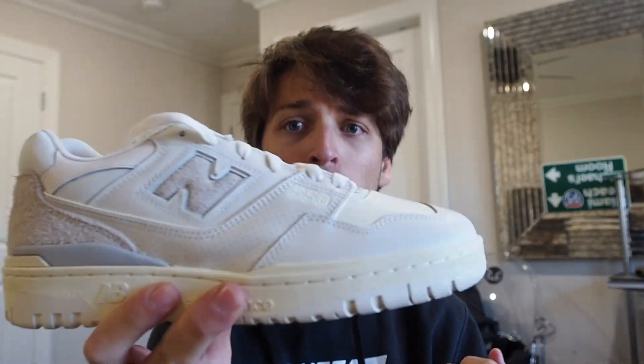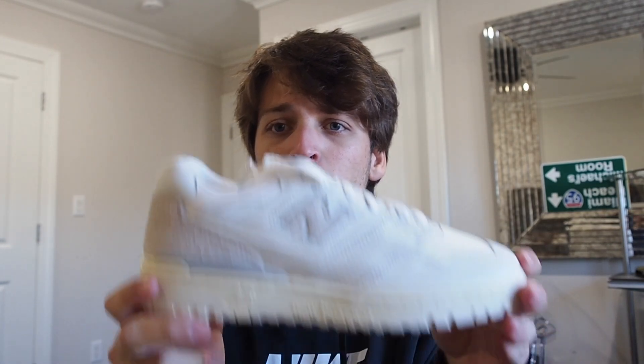I'm usually pretty light and happy to have a shoe in hand, but this is one of those shoes that I'm just going to flame. I think this is one of the most boring collabs I've ever seen. Let's go over the details of the shoe real quick.